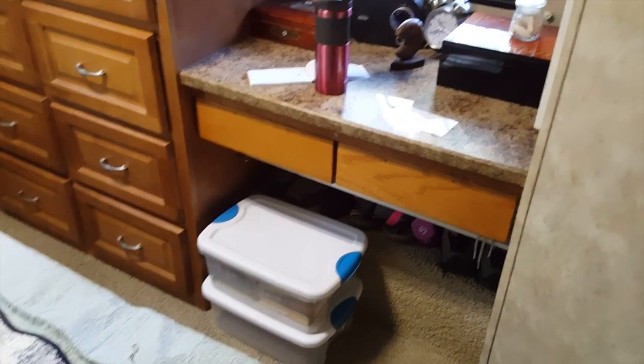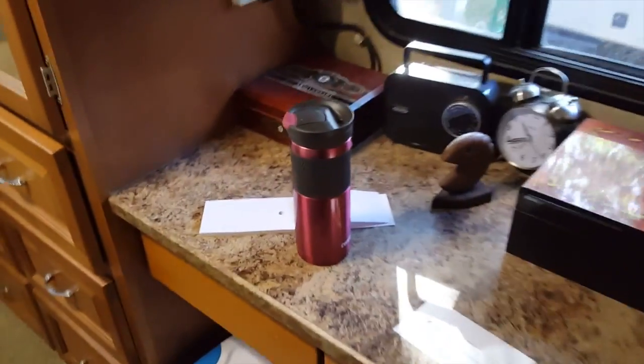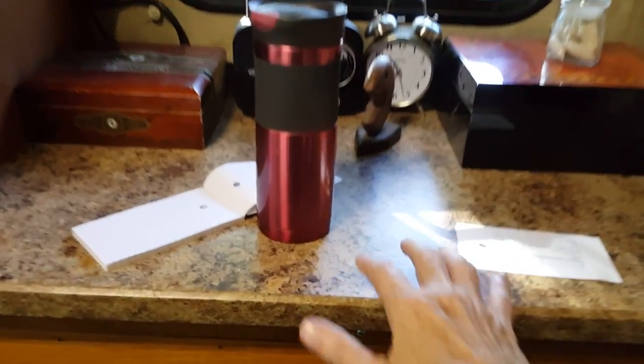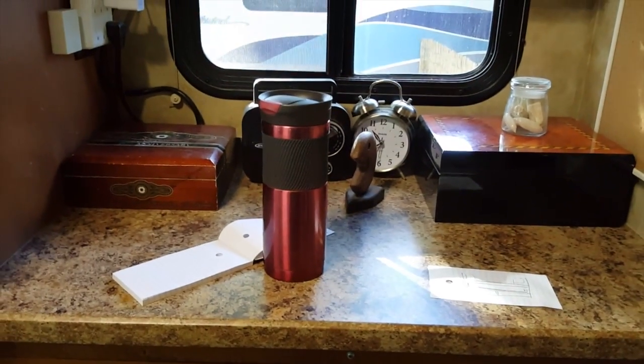This is where I normally sit to use my computer. I can't leave my laptop out because all this stuff is up on the shelf and we use the shelf for other things. The bed is actually too close to sit here and reach and make it comfortable. Hobby's coming up with a new solution.